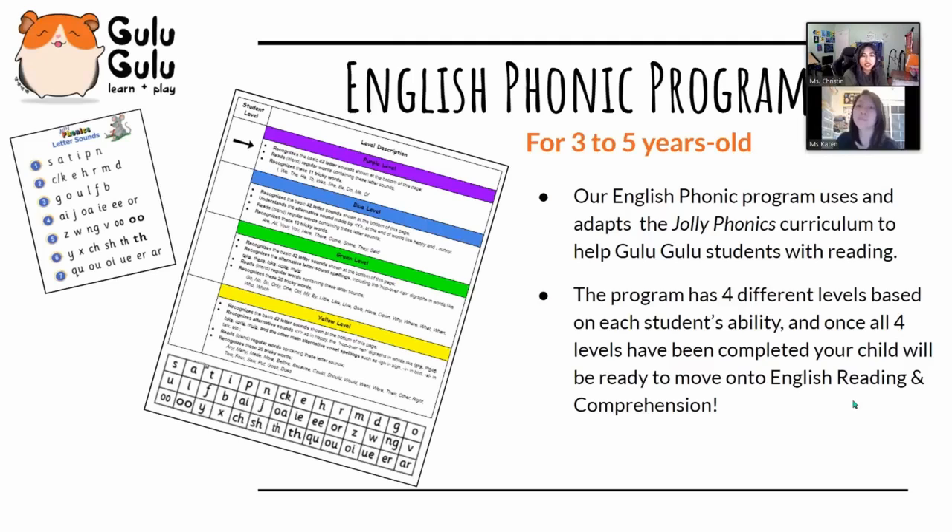Their spelling is slightly further ahead as well. As a plus, boys typically do just as well as girls using this method. The program offers four different levels based on each student's ability, and once all four levels are completed, your child will be able to move forward to the English reading and comprehension program.